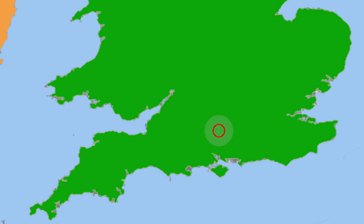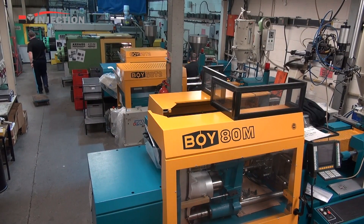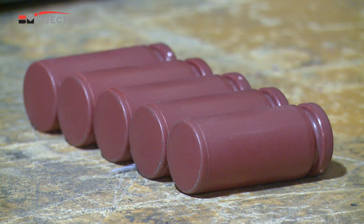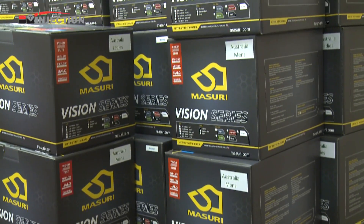Situated in Whitchurch, Hampshire, BM Injection Limited provide world-class innovative solutions for the manufacture of injection mold tools, plastic components and assemblies throughout the UK and for worldwide export.